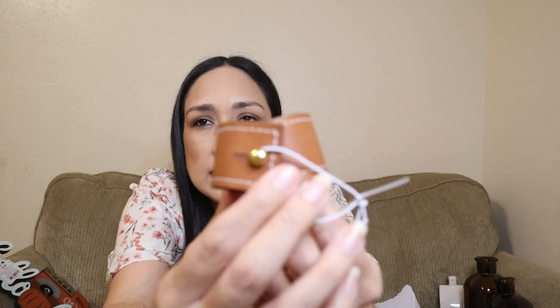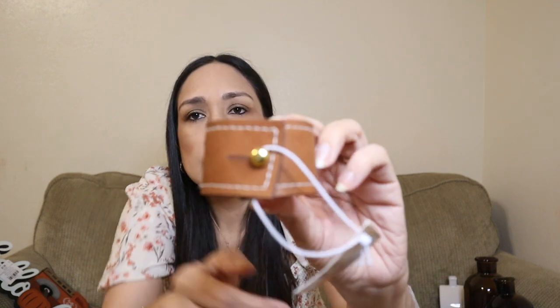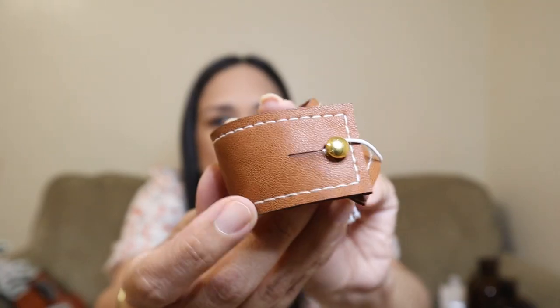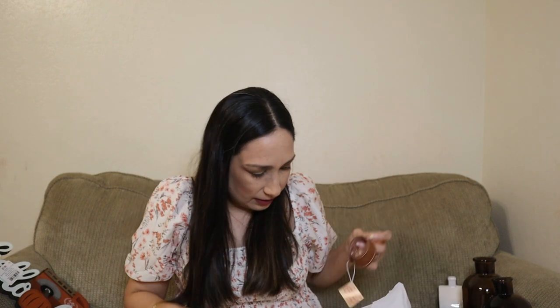Then these cute napkin rings — each one was $1.99. You can see the detail on them, really cute. I got four of them.